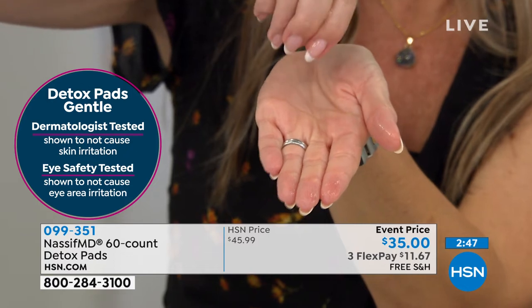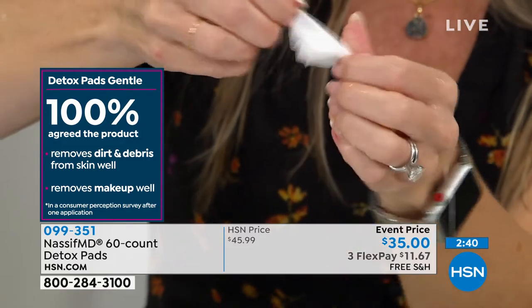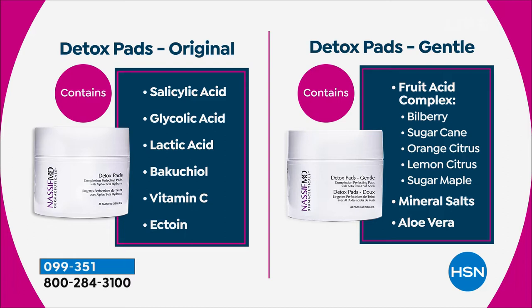Watch this — as I squeeze one pad, do you see how much product pours out? You're swiping on better looking, tighter, firmer, more radiant looking skin. You're gently exfoliating, cleansing more effectively. Your skin will look refreshed, feel hydrated. It's gentle on the skin. The gentle formulation is made without salicylic and glycolic — it's made with fruit acid. If you've had a sensitivity to those ingredients, choose the gentle. You'll still get the same clinically shown results. If you want pores to appear smaller, lines and wrinkles to look softer, brighter, refreshed, glowing skin — you've got to try the detox pads.